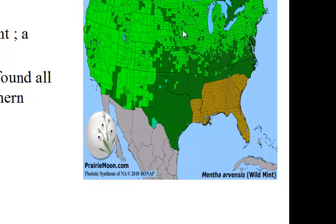Distribution. In northern U.S. and Canada, it is the only native mint plant — a highly variable species, common in Britain and found all over the temperate northern Europe, Russia and Asia. The distribution in the U.S. and Canada is shown in green on the map. In the U.S., Mentha arvensis is not found in Oklahoma, Louisiana, Mississippi, Alabama, Florida, and South Carolina.